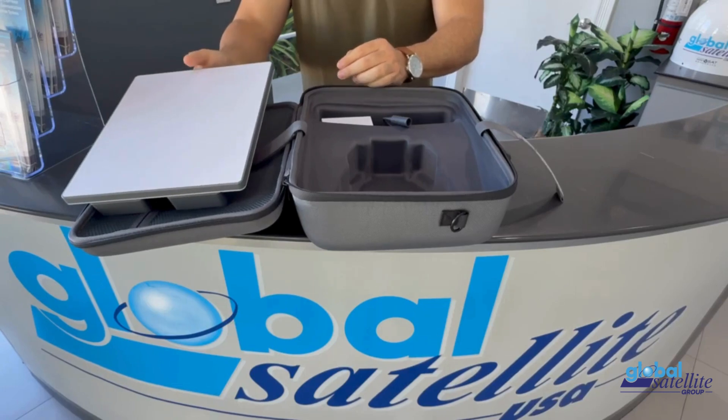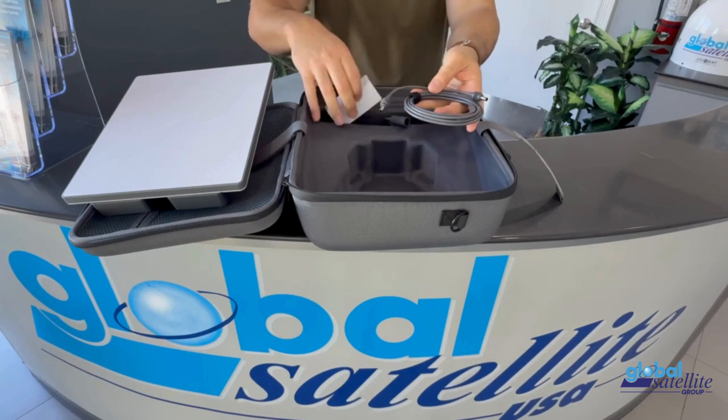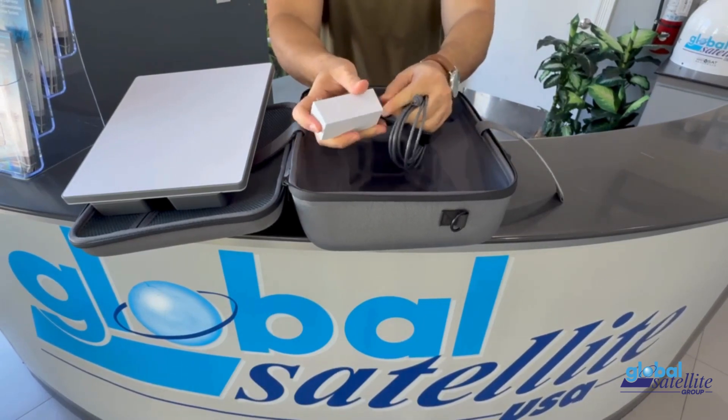Packed in a rugged protective case with all essential cables, the all-day emergency kit is built for emergencies, field operations, and off-grid adventures.